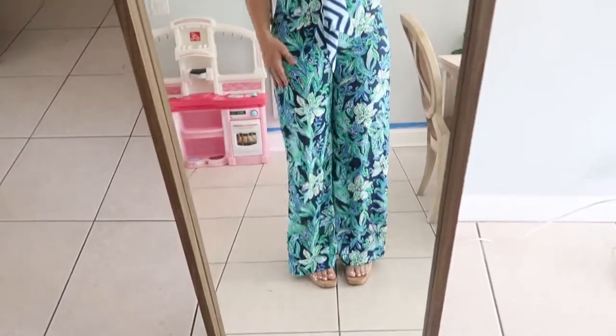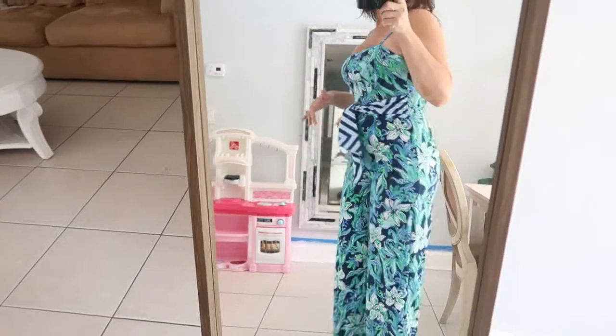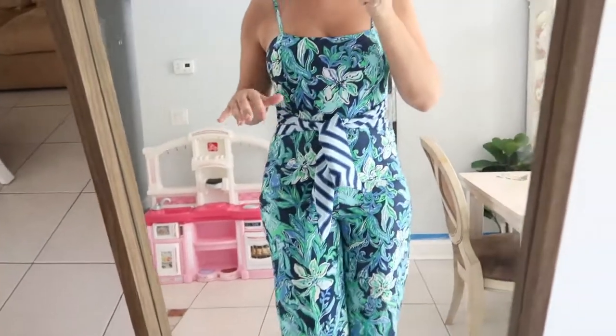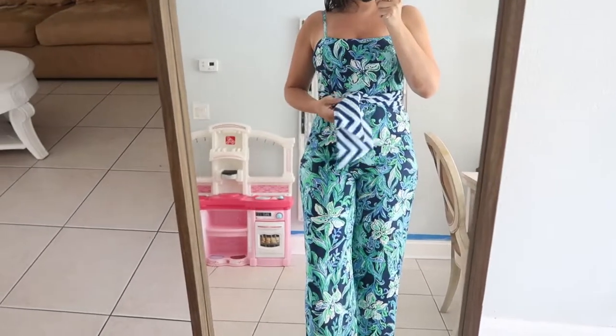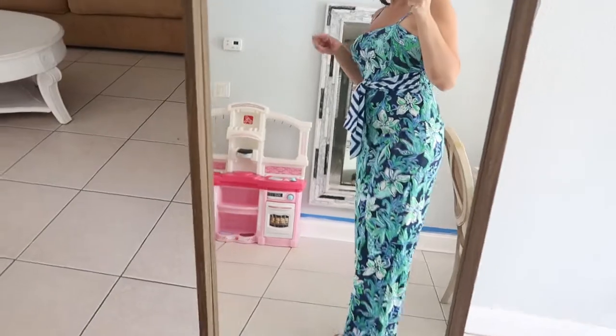The back has really nice ruching — just super flattering. It's a wide leg at the bottom but it really hugs you in the tummy area, and then it's nice, loose, and breezy in the legs. I really like this. I think there's so much you could do with it. This belt is attached and you can wear it in the front or the back.